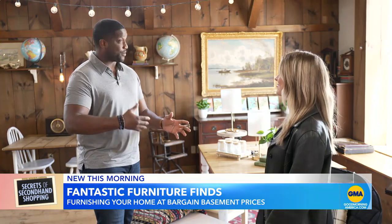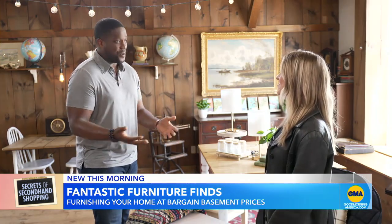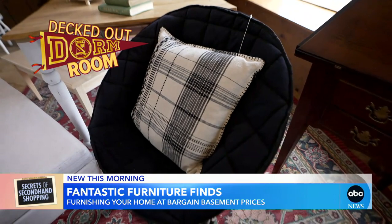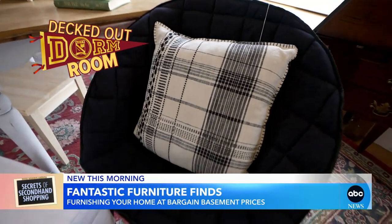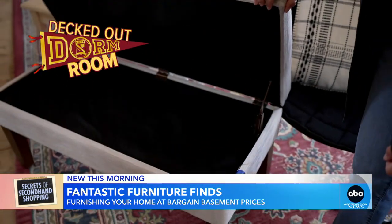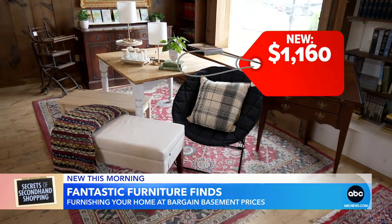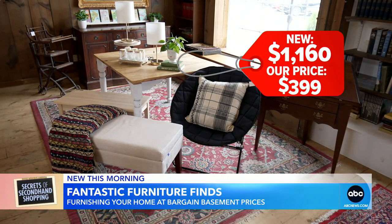Fall semester's coming up and people are going to have to fill their dorm rooms with something. So we've got this really great wool rug, which is cool for personalizing your space. And this chair, which is awesome because it actually folds up — so if you have a small room, it's perfect for that. And this is really awesome because it actually opens. This would run you about $1,160 new. Our price, $399.